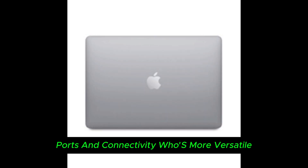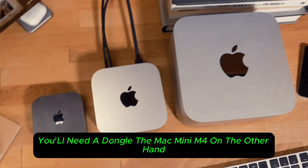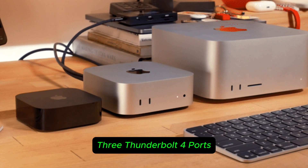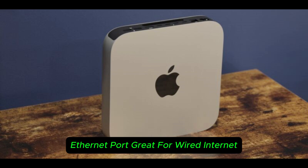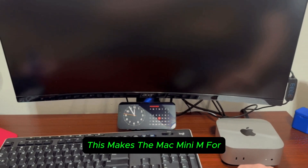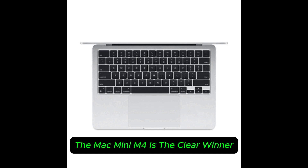Ports and connectivity — who's more versatile? One of the biggest downsides of the MacBook Air M4 is its limited ports: just two Thunderbolt 4 ports and a headphone jack. If you use multiple accessories, you'll need a dongle. The Mac Mini M4, on the other hand, is a connectivity champion — three Thunderbolt 4 ports, two USB-A ports, HDMI 2.1 for external displays, an Ethernet port for wired internet, and a front-facing USB-C and headphone jack. This makes the Mac Mini M4 ideal for a full-fledged workstation. Verdict: if you need more ports and expandability, the Mac Mini M4 is the clear winner.